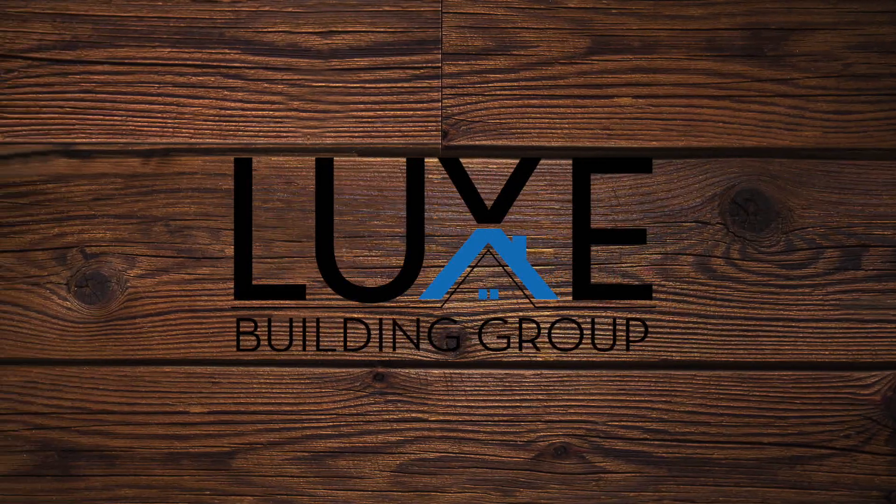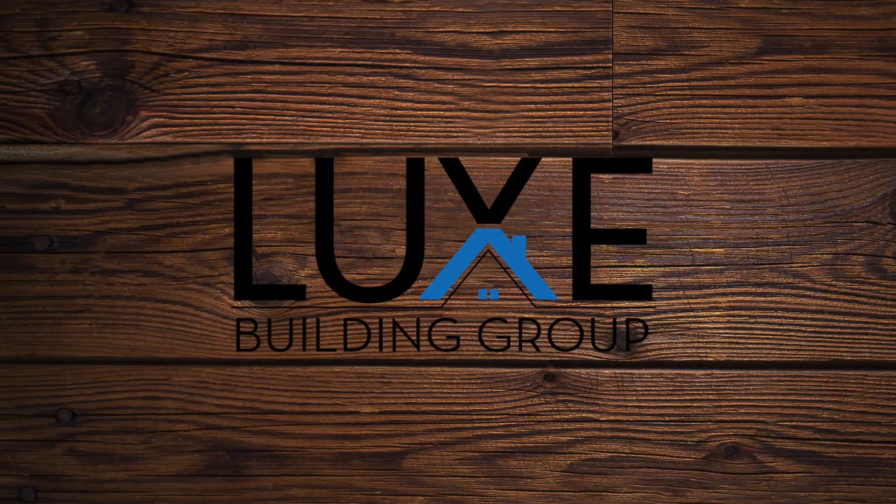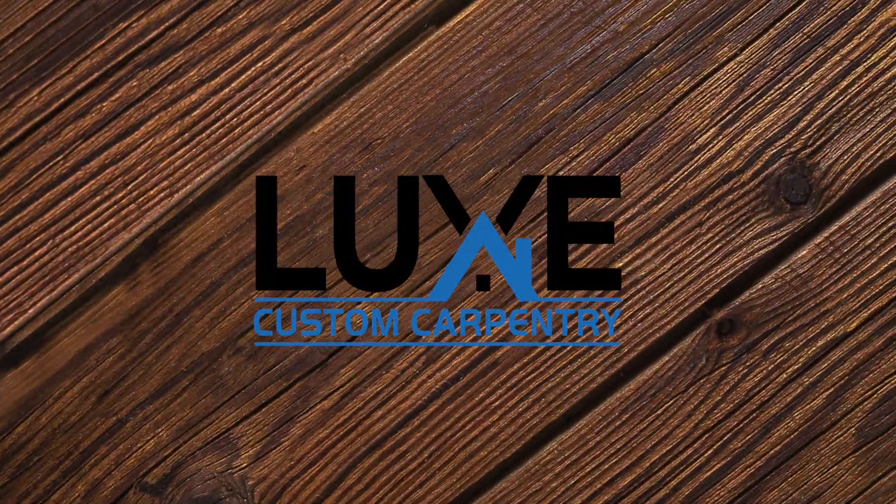Thanks for taking a look at the beginning of this project. For all of your home interior remodeling needs, please reach out today. Designed with perfection — Luxe Building Group and Luxe Custom Carpentry.